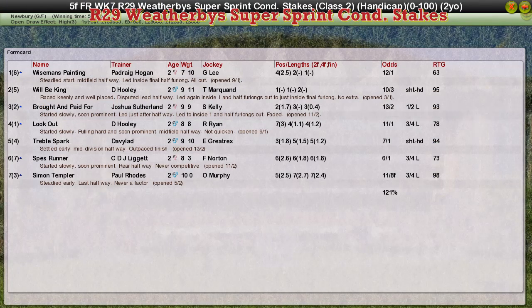For Padraig Hogan. Wilby King, David Hooley, second. Bought and Paid For, Joshua Southern, third. Lookout, David Hooley, fourth. And Treble Spark for David Robertson was fifth.